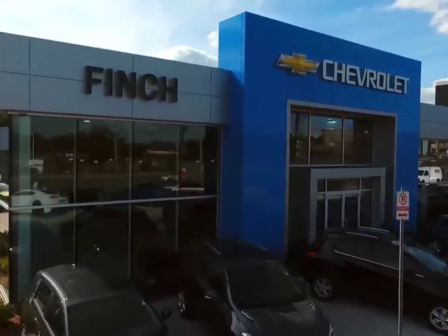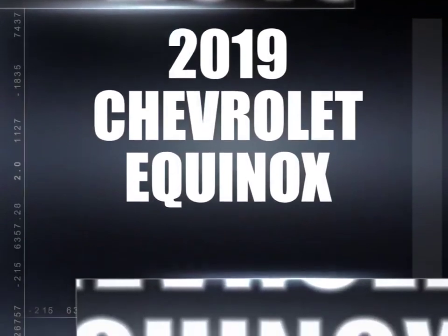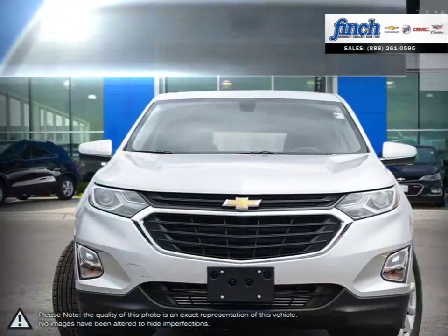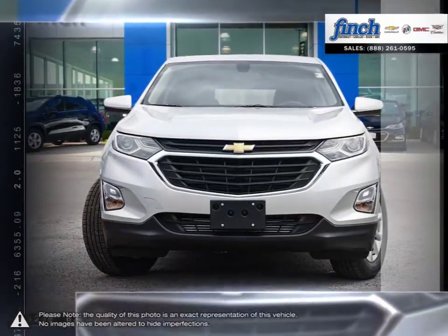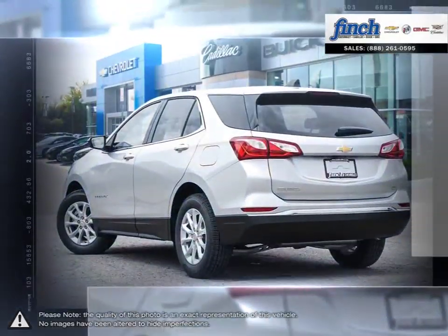Welcome to Finch Chevrolet. Today we're looking at a 2019 Chevrolet Equinox. The Equinox crossover SUV combines fuel-efficient performance with SUV utility so you can enjoy the best of both worlds. Pulling ahead has never been so simple.